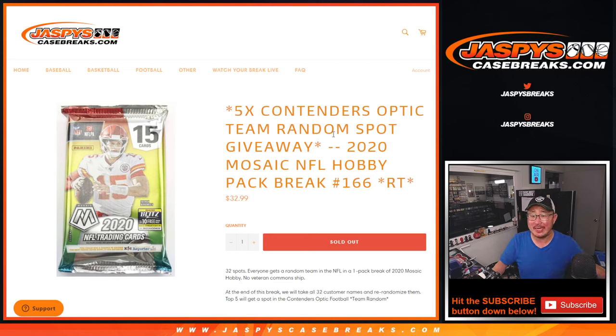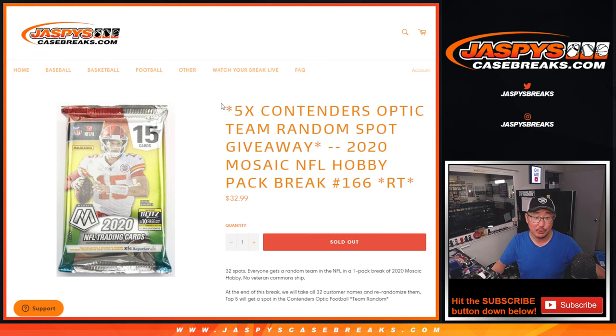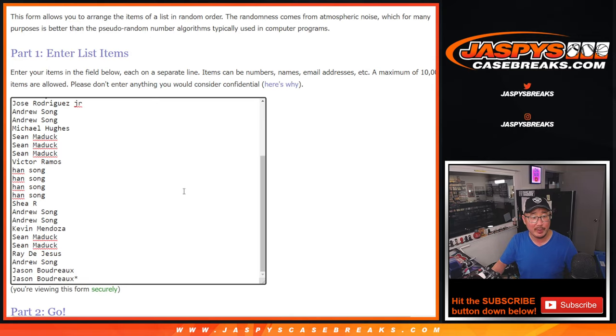Hi everyone, Joe from JaspiesCaseBreaks.com coming at you with 2020 Panini Mosaic Football Hobby Pack Break number 166. At the end of the break, five contender team random spots are being given away. If you win one of those spots, you're actually guaranteed something in that team random. That's going to come up in the next video. But first, we've got to do the pack break. Big thanks to this group for making it happen.